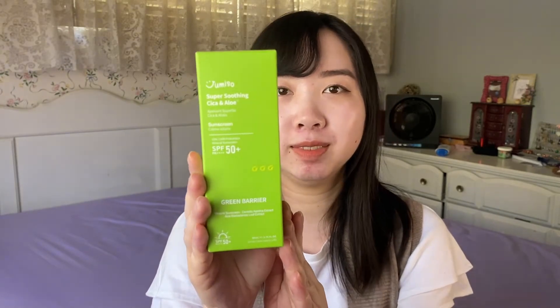The next product is this new sunscreen from the brand Jumiso, which I've never tried before — it is the Jumiso Super Soothing Cica and Aloe Sunscreen. I bought this because Style Korean was promoting it as a new product launch, and for pre-ordering you could get it for $7.99, plus $3 rewards if you review it before May 20th. Besides the good price, I was also interested because it contains centella asiatica extract and aloe extract.